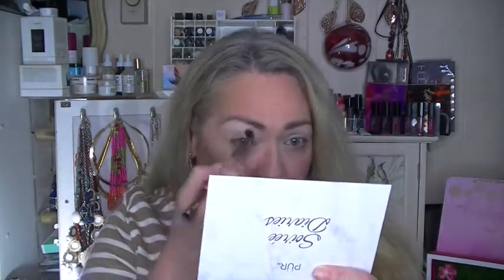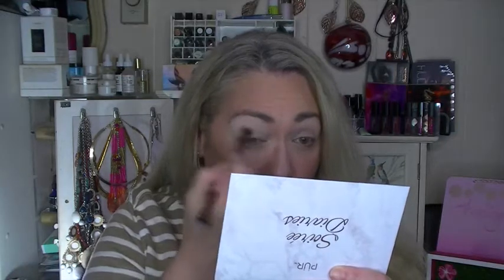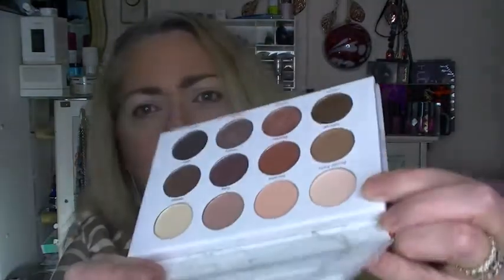I'm going to use my Luxie brush — we got this in a Boxycharm, I believe. I'm going to take Mogul, which is this one. It's more of a yellow-based neutral and I'm going to put it up here. And then I'm going to take Private Party, which is more peach, and I'm just going to put that across the lid.